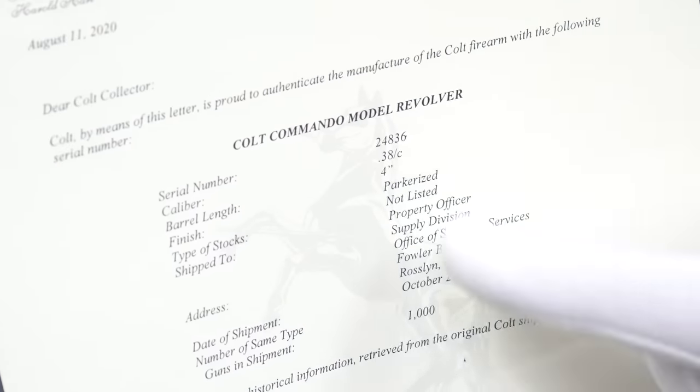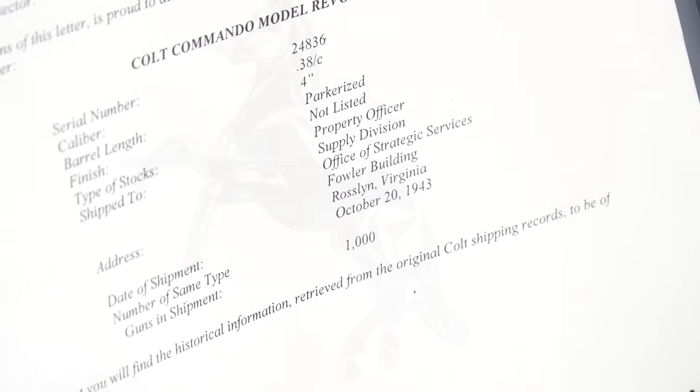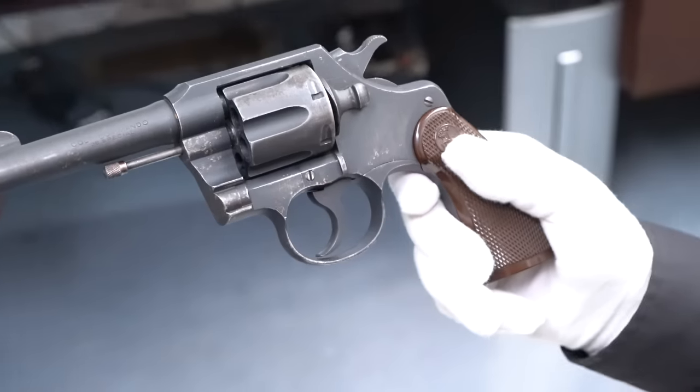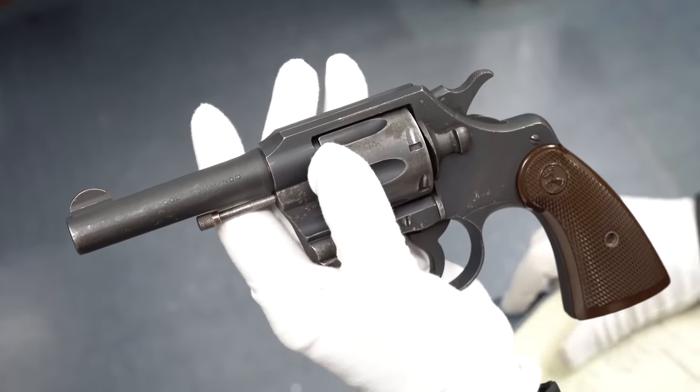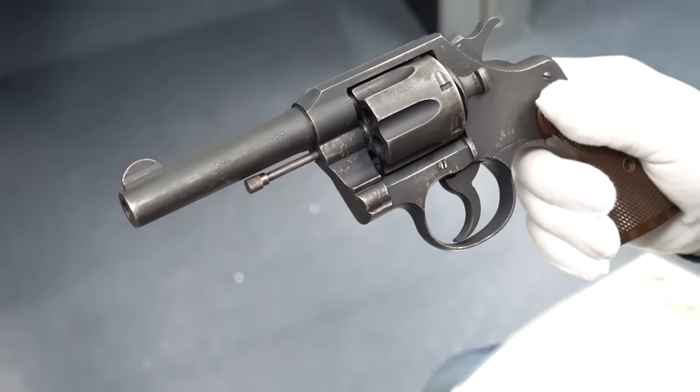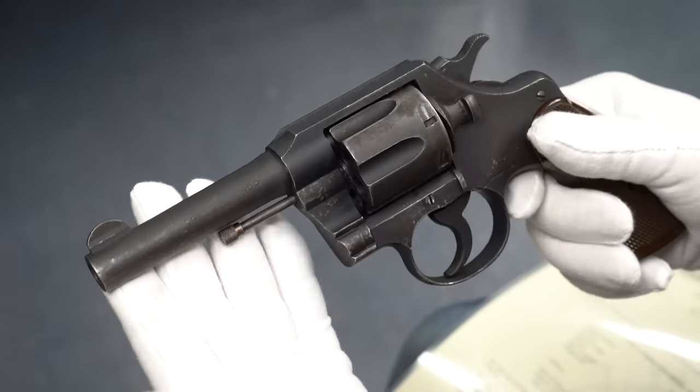The next throwback is not 30,000 years ago but just a couple of weeks ago — I did a video on weapons of the OSS. None of those guns belonged to me; they were loaned to me. But we actually did just get one in. Check this out — it's a Colt Commando, comes in .38 caliber, has a parkerized finish, and it went to the Office of Strategic Services. They sold a thousand of these. This one was used, not in pristine condition, so perhaps it was used in the war.